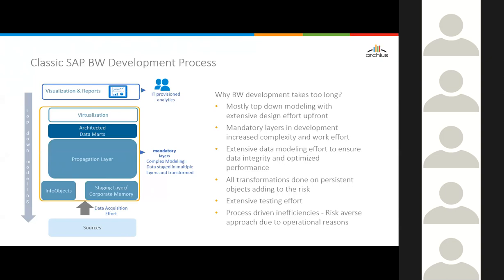That adds to the risk. When there's a change, the impact is huge across all those persistent layers and wherever transformations are done. That's the main cause of the lack of agility — why BI requests take longer to deliver. And of course, that leads to extensive testing effort as well. These are typical characteristics of a classic SAP BW development process.